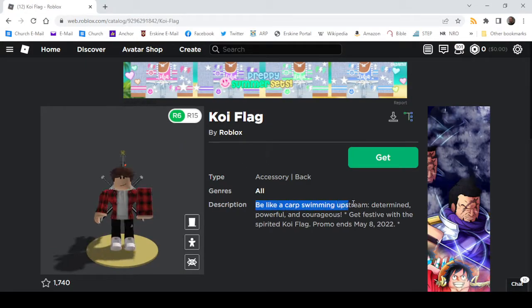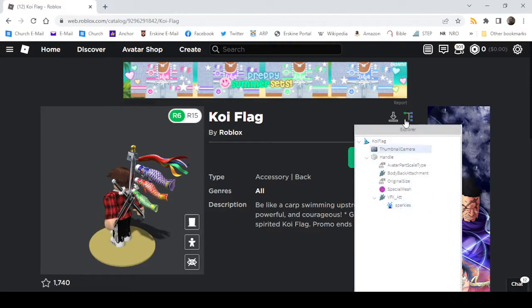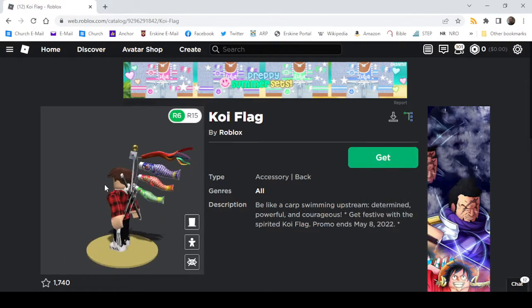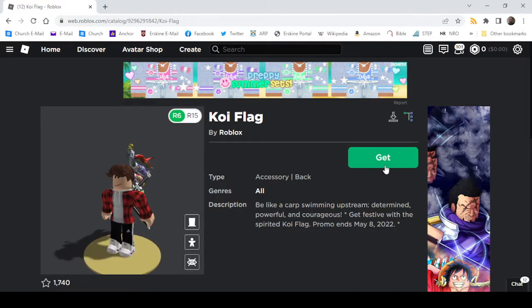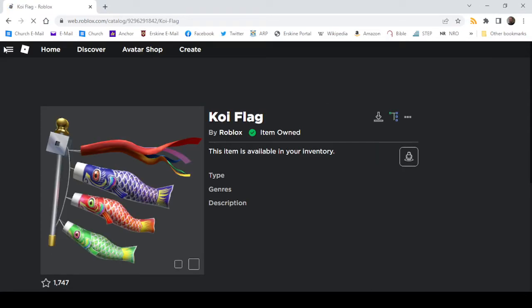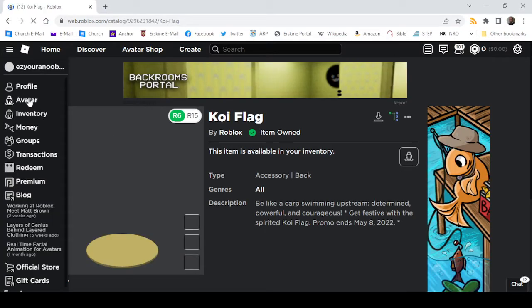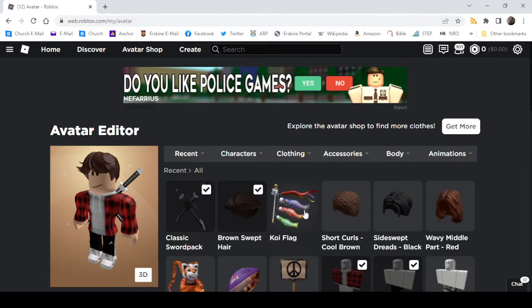Be like a carp swimming upstream — determined, powerful, and courageous. Get festive with the spirited Koi Flag promo. This item is no longer available after May 8th. It also has a sparkle effect, and as you can see it does go onto your avatar.